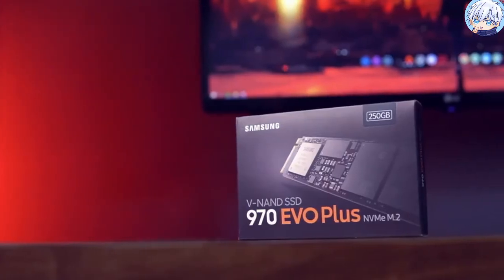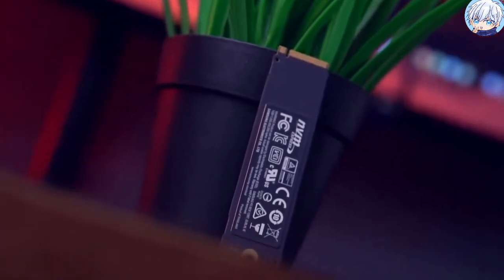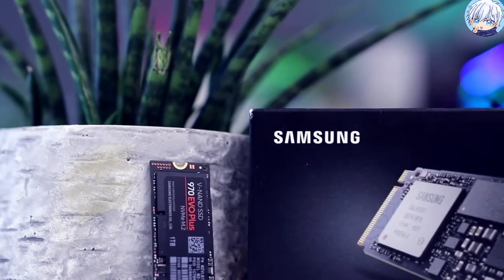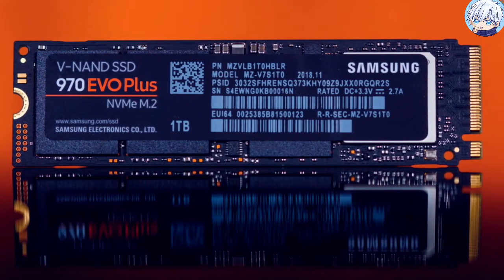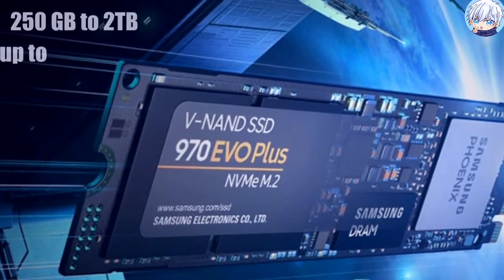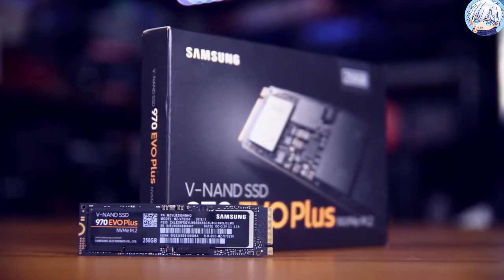The Samsung 970 EVO Plus offers enhanced bandwidth, low latency, and power efficiency, making it an ideal choice for tech enthusiasts, high-end gamers, 4K video creators, and 3D content designers. It is powered by the latest Samsung V-NAND technology and firmware optimization, which maximizes the potential of NVMe bandwidth for unbeatable computing. It comes in capacities ranging from 250GB to 2TB with reliability of up to 1200TBW, and communicates with the host over a PCIe 3.0 x4 interface using the NVMe 1.3 protocol.